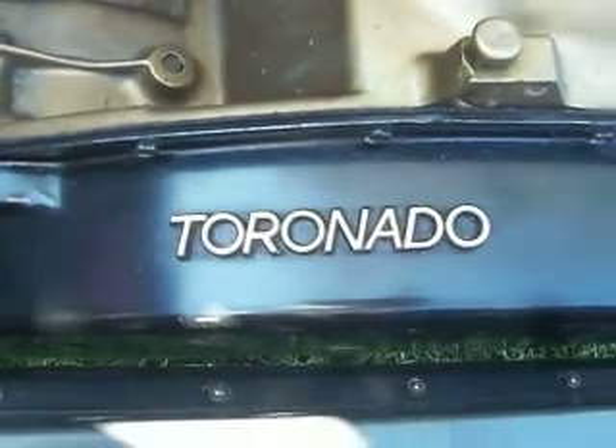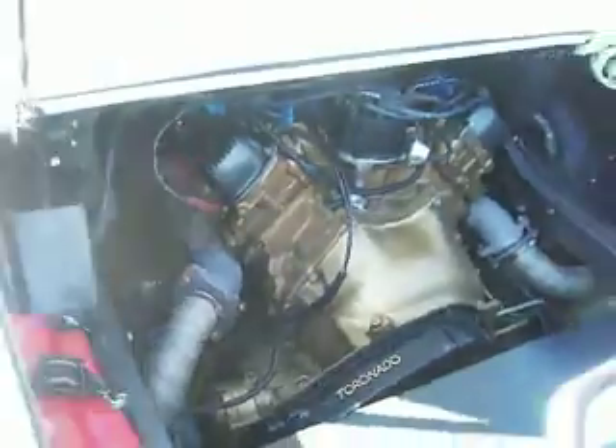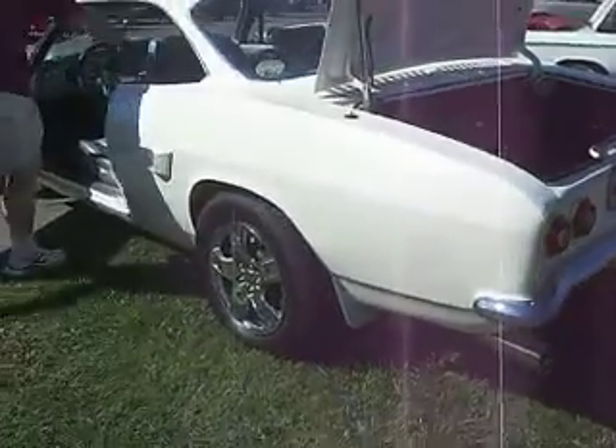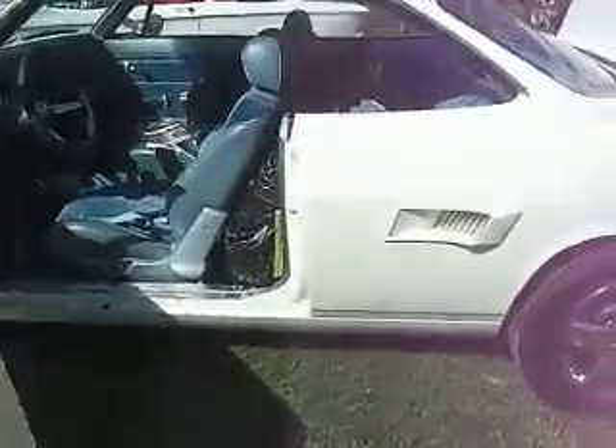Tornado. And if you think a Tornado is front-wheel drive, think again — because when you've got a 455 stuffed in the back of a 67 Chevy Corvair, custom-made, one of 15, that's what you've got right here.